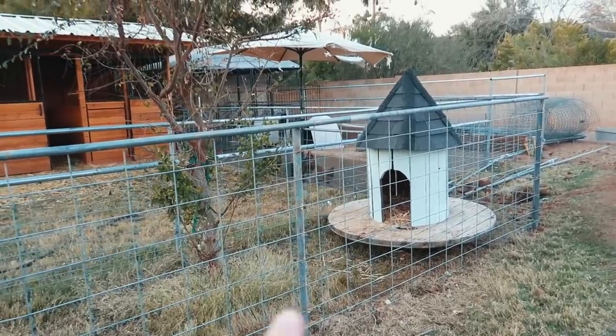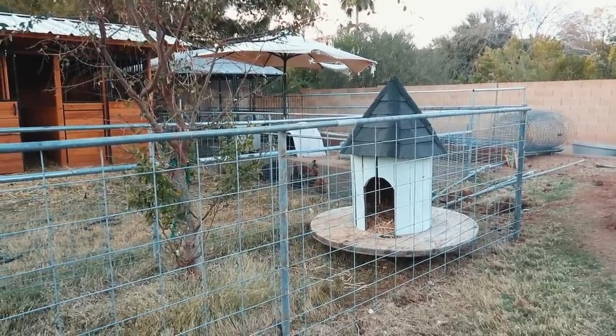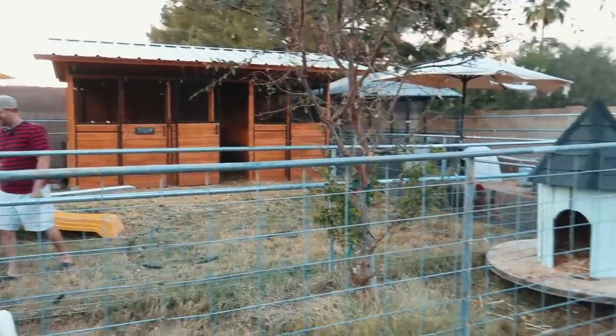The last thing we need to do is build a little ramp up to it — it's too hard for them to step up without one. They need a ramp and it'll be so cute.